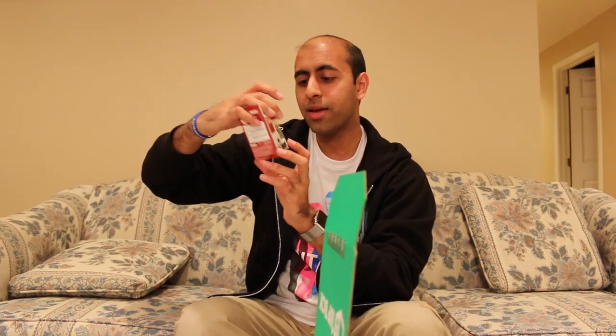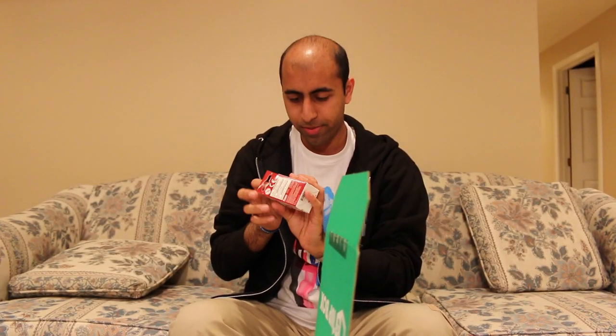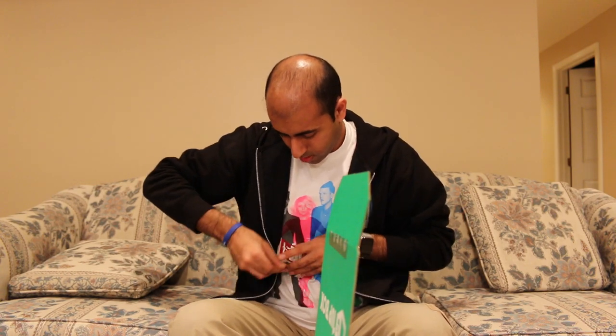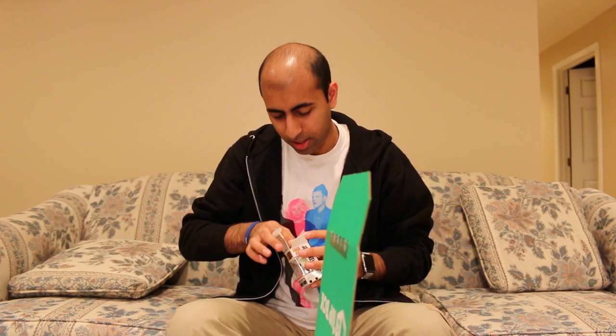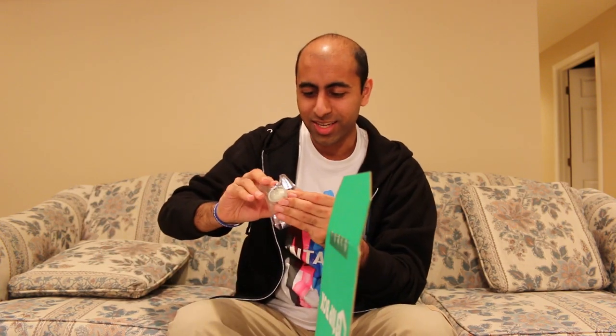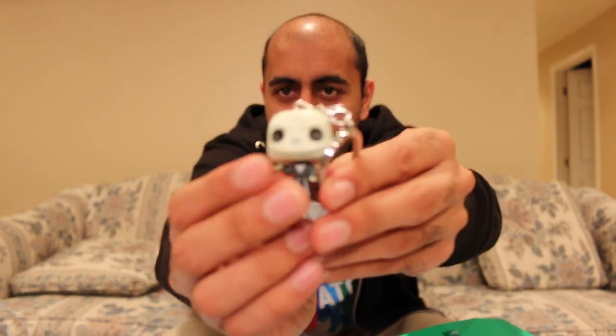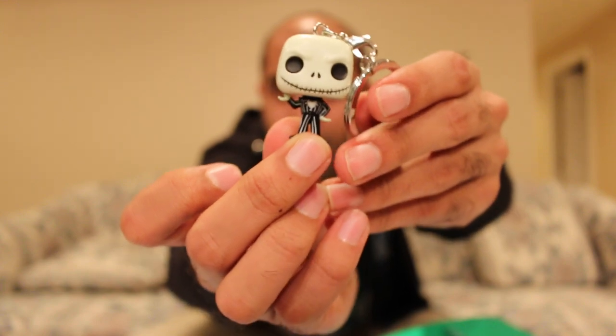Already I see a couple little things which look interesting. There's this pocket pop keychain, which is really cool. I got one for Jack Skellington from The Nightmare Before Christmas. So that's pretty neat. My sister collects keychains too, so I'm going to give this to her. I didn't know they made little pop keychains. I've seen the pop figures obviously, but they have a little pop keychain here in the style of the pop figures with the giant heads. The head doesn't move — it's just one solid piece. But it's a neat little thing, especially to celebrate Halloween this month.